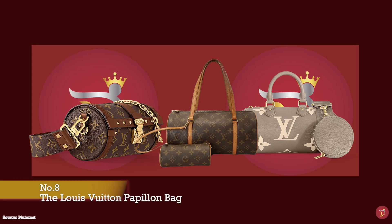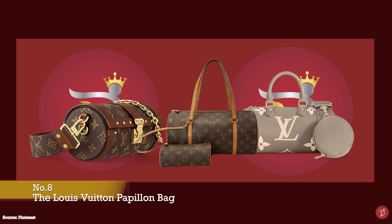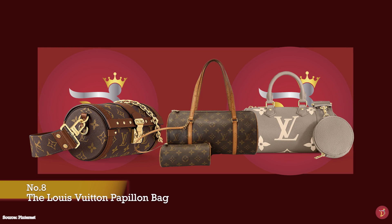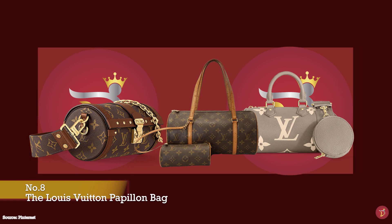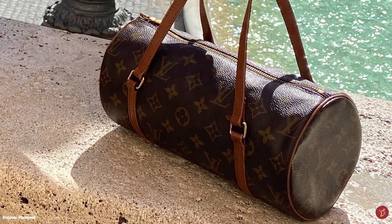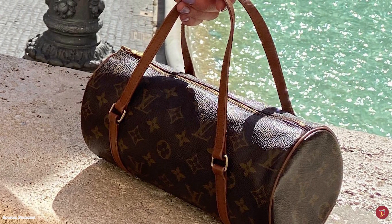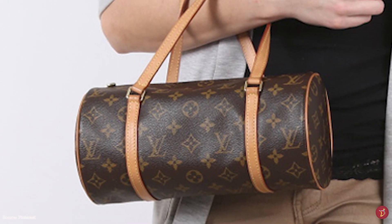The Louis Vuitton Papillon bag was first launched in 1996, said to be designed by Henri Racamier, the husband of Louis Vuitton's great-granddaughter. The name Papillon means butterfly in French, and the design is inspired by a butterfly — the body of the bag representing the butterfly's body and the two handles representing the wings. It is one of Louis Vuitton's oldest bags but still has a mass following. The original is a duffel style bag with a soft semi-sturdy structure and a cylindrical tube or barrel-shaped silhouette.